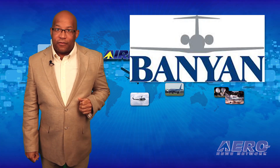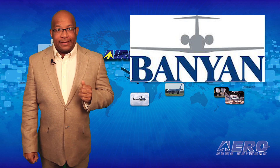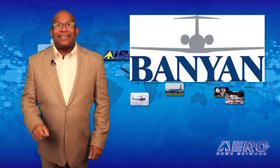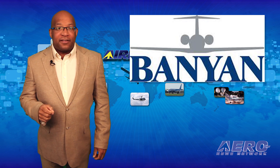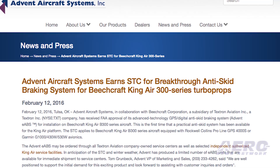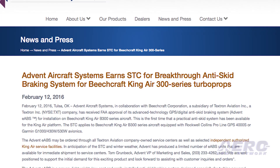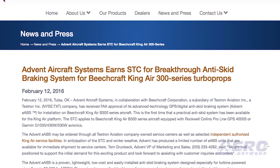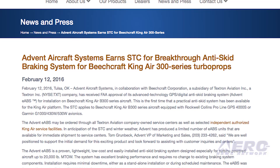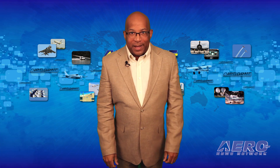Banyan Air Service has been approved as a dealer and installation facility for Advent Aircraft Systems' STC for the GPS digital anti-skid braking system. The STC covers King Air 300, 300B, and 300C aircraft equipped with Collins ProLine, GPS 4000S, or Garmin G1000, 430W, and 530W avionics. That's it for today's trip around the patch — now let's move on to the rest of the news.